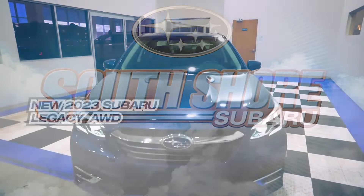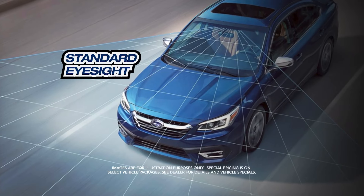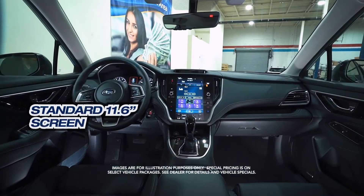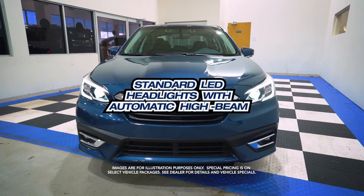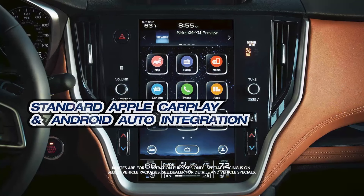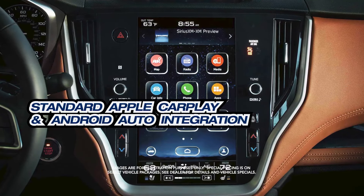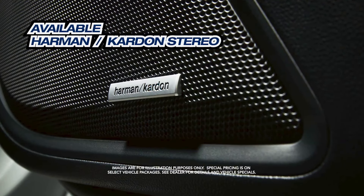Get the new Subaru Legacy with standard iSight, standard 11.6-inch screen, standard LED headlights with automatic high beam, standard Apple CarPlay and Android Auto integration, and available Harman Kardon stereo.